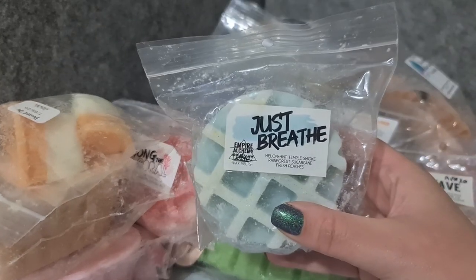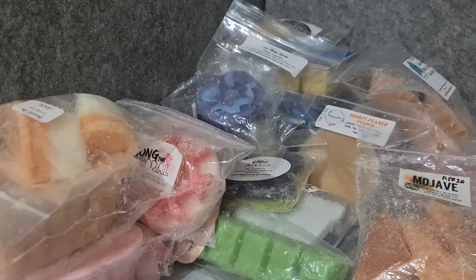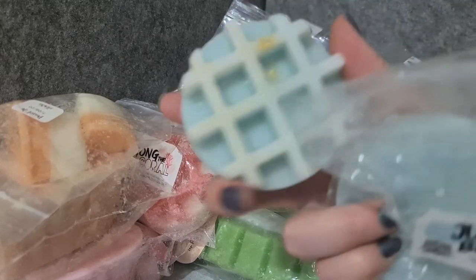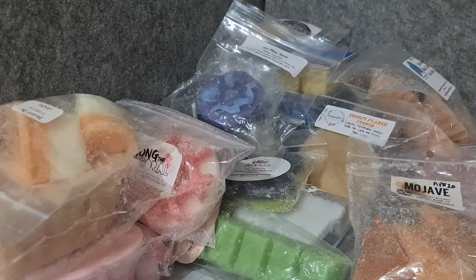Empire Alchemy Just Breathe — melon, hint of temple smoke, rain, sugar cane, fresh peaches. For some reason this one is a lot cleaner than the other one. You really do get all of those notes — just that beautiful cleanness, melon, a bit of peach, and smokiness. It's so good.